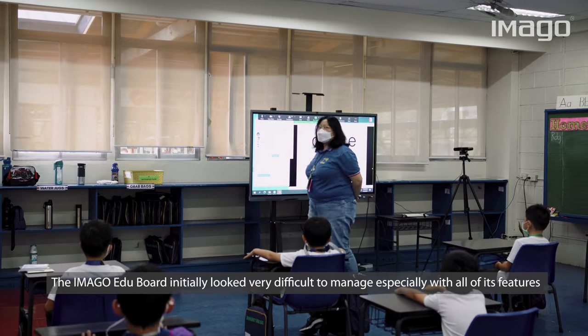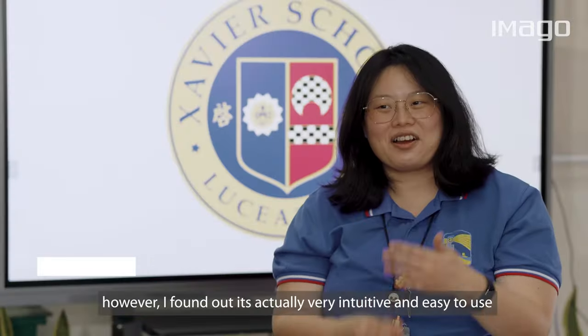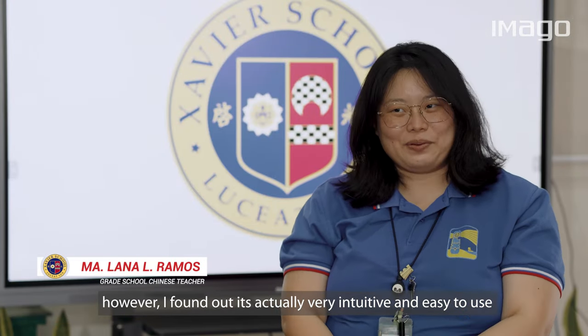The Imago EduBoard initially looked very difficult to manage, especially with all of its features. However, I found out that it's actually very intuitive and easy to use.